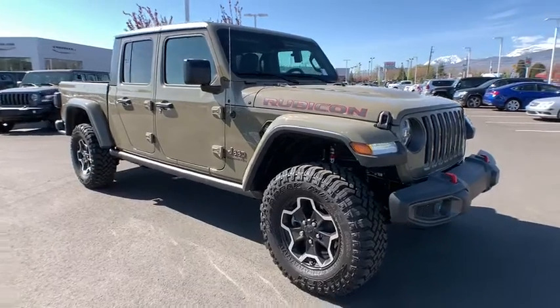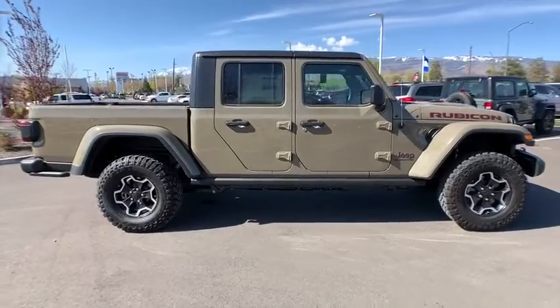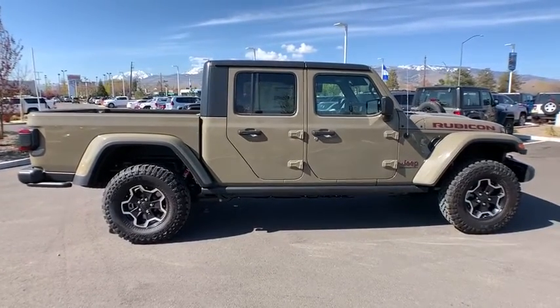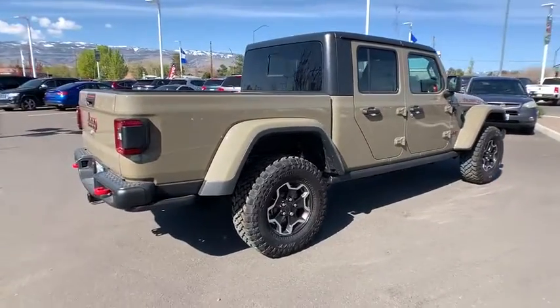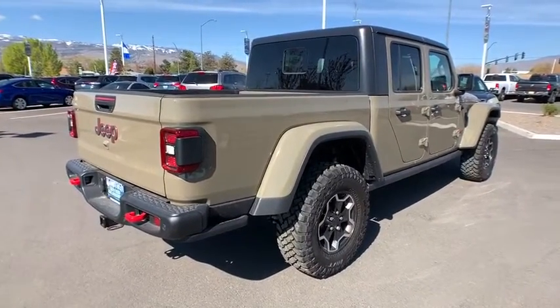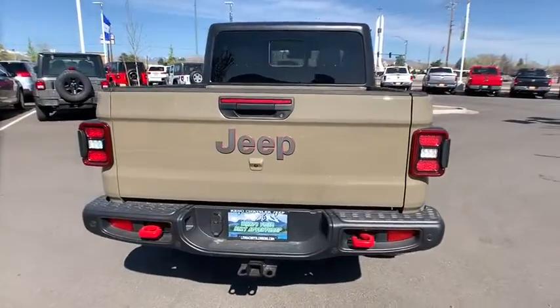Make a great choice today with the 2020 Jeep Gladiator. The Jeep Gladiator is just the off-road truck that Jeep fans have been waiting on. Enjoy the functionality of a truck while retaining the off-road capability. You'll fall in love with this Jeep Gladiator. Here are some of this vehicle's great options.